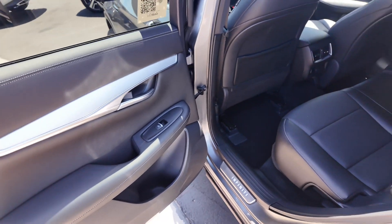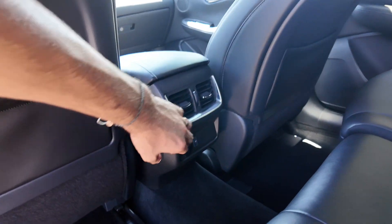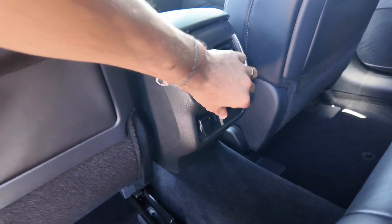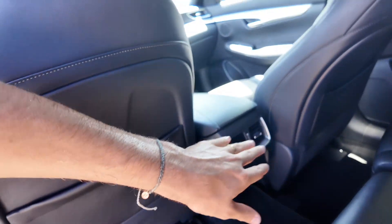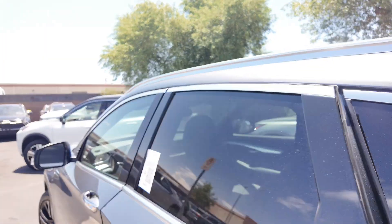You're going to have auto power windows for all windows, as well as leather seating, a USB port down there with the 12-volt port, AC, and cup holders in the back. Looks really good, and you get your panoramic moonroof as well.